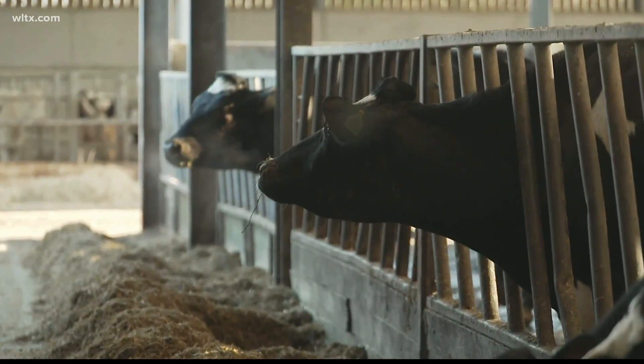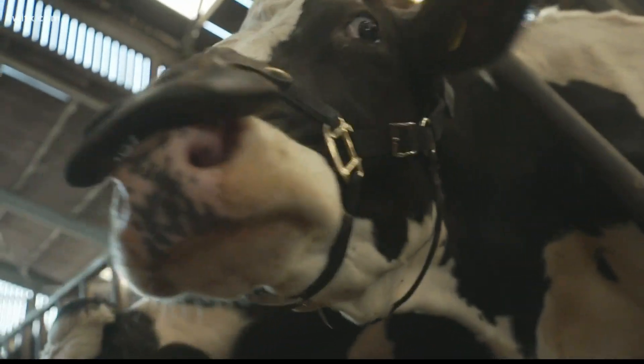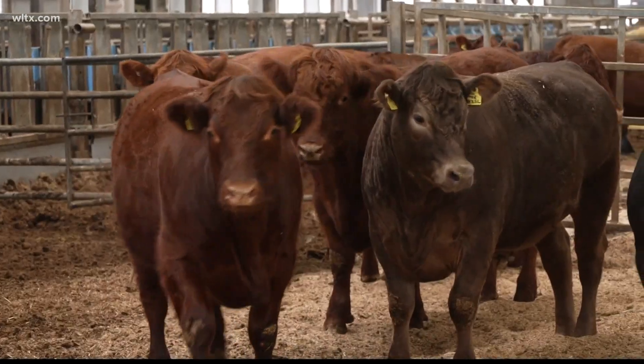Researchers say it can reduce the methane in a cow's gut up to 98%, which also means it's less harmful for the environment. It takes a lot of seaweed, though, to make a difference.